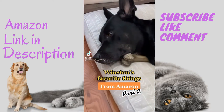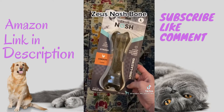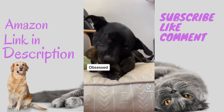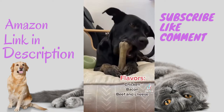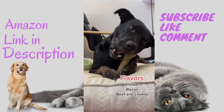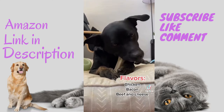Winston's favorite things from Amazon, part two. This Zeus Nosh bone is a game changer — he's literally obsessed. He chews on it every single day and it lasts forever. We have one chicken flavor and one bacon flavor, and it also comes in beef and cheese flavor. We've tried other bones but this one is hands down the winner.